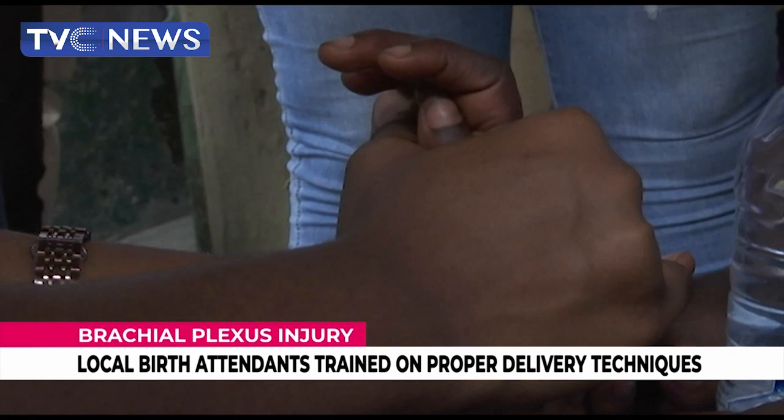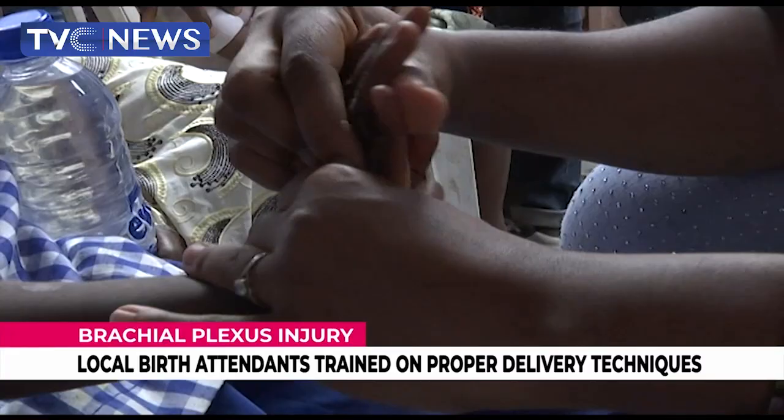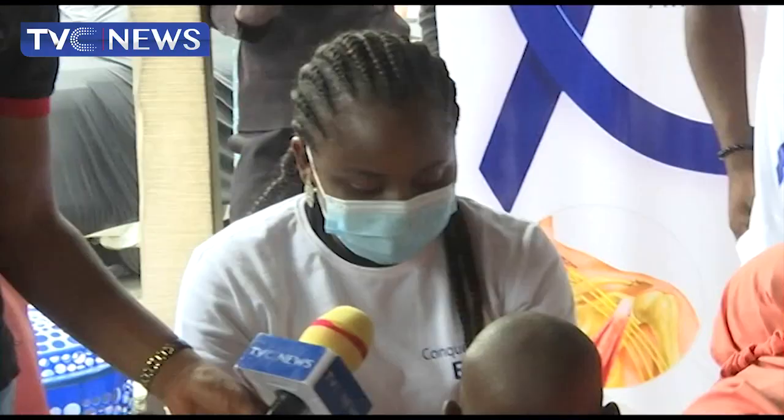We will stretch the arm like this — see where I hold it, I support here, and we stretch the arm like this. Some of these shoulder and hand exercises are ways to prevent permanent damage. The boy has a weakness of the arm.